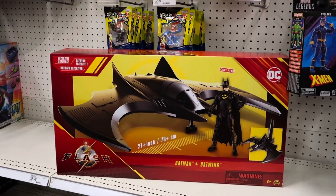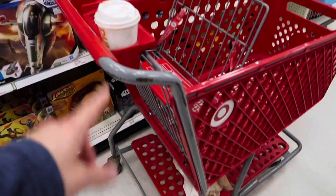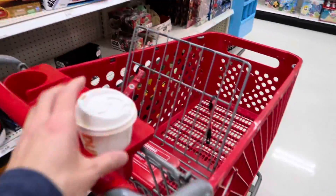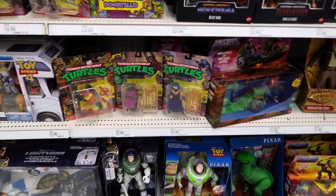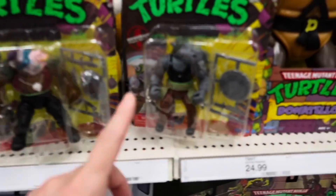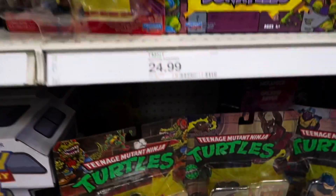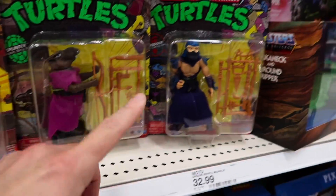A shot of the Batwing from the Flash movie. I had a little coffee mistake — I accidentally dropped it and it went everywhere. Luckily they gave me a bunch of towels to clean it up. I was so excited about finding some of these other turtles. We're used to seeing the four turtles, but we have Bebop and Rocksteady stuffed underneath here, along with Leatherhead, Splinter, and two Shredders.